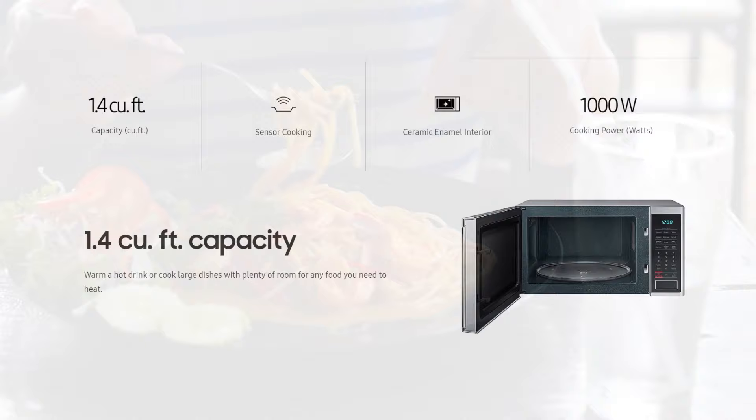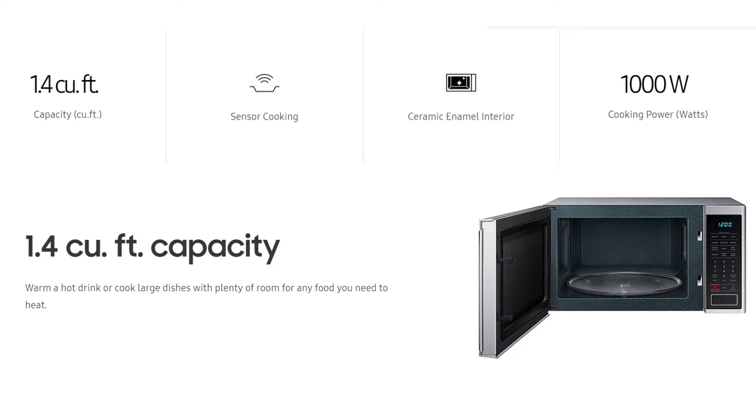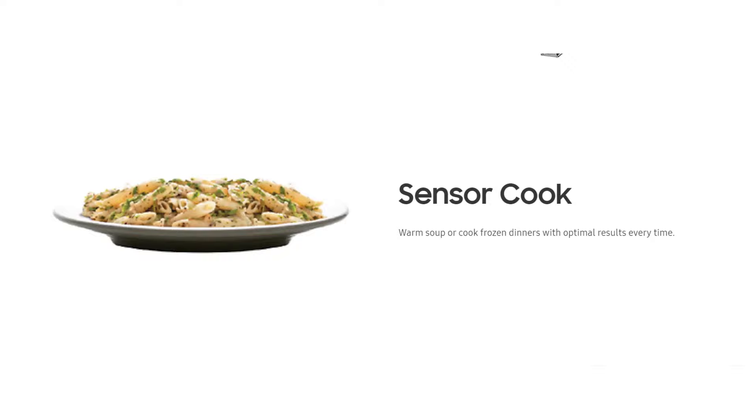The first big feature is size. With 1.4 cubic feet capacity, it can easily accommodate a large number of items — you can warm a hot drink, cook large dishes, or even a whole chicken. The sensor cooking options help deliver ideal results with great convenience.